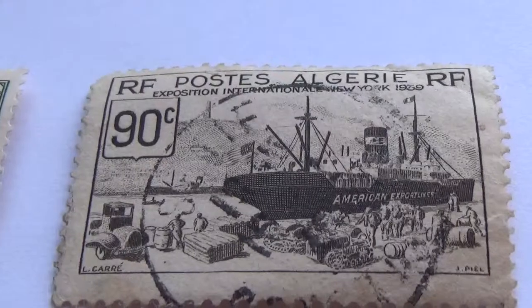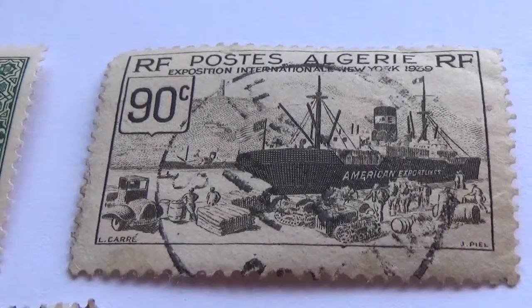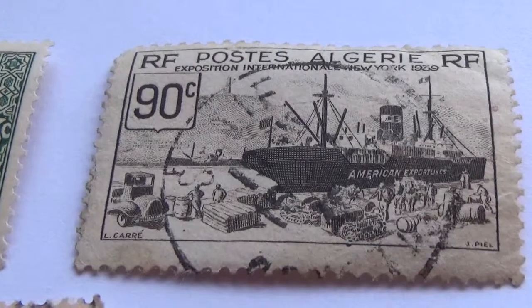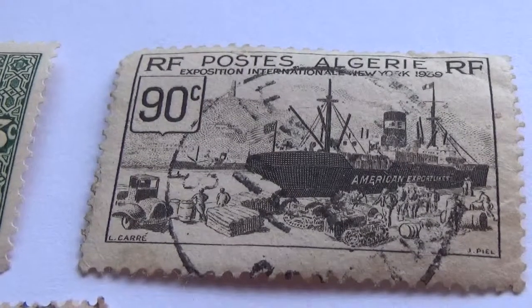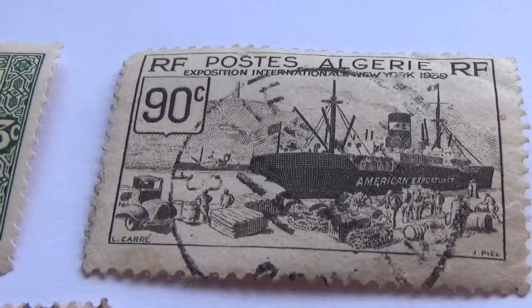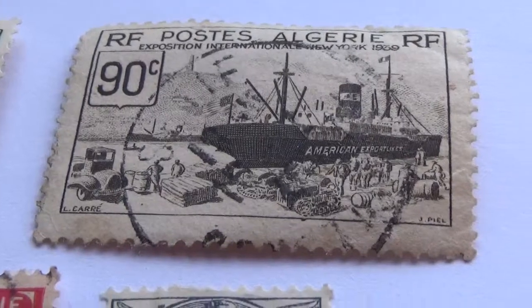Okay, here's a 90 cent one — a ship in the harbor, docking, loading up. You can even see an old car — look down at the left-hand bottom, look at the old classic there. I love it when they have classic things like old cars in some of the pictures. Everything is just so beautiful, love it.